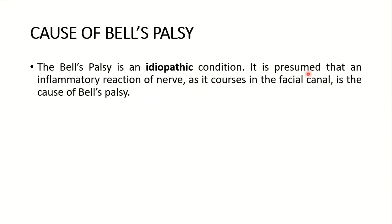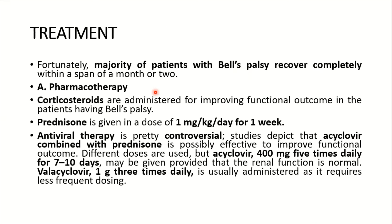Bell's palsy is an idiopathic condition. It is presumed that an inflammatory reaction of the nerve as it passes through the facial canal is the cause, but the exact cause is not known — it remains idiopathic.